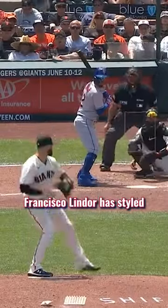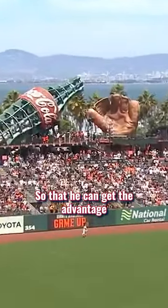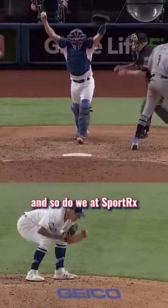And for the New York Mets, Francisco Lindor has styled the Oakley Encoder so that he can get the advantage on the field. Major League Baseball players know how important vision is when it comes to sports, and so do we at Sportrex. And that's why.